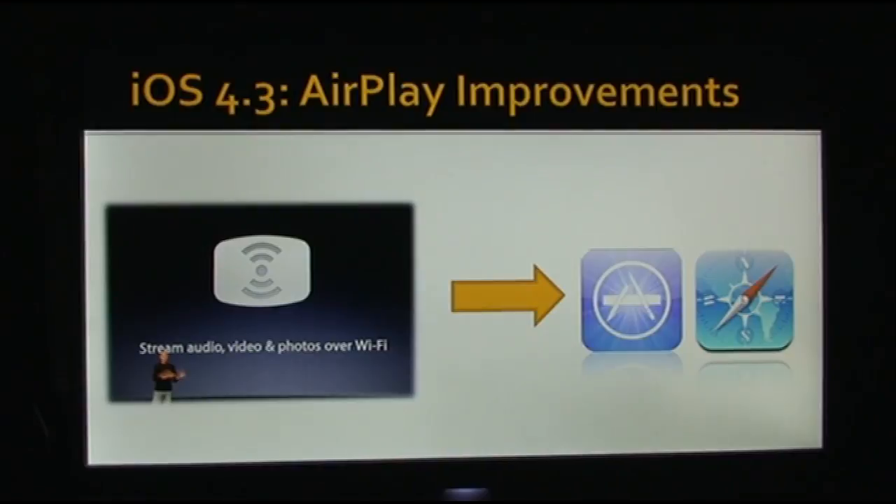In iOS 4.3, Apple gives application developers the ability to add AirPlay support to their apps. So in an app, maybe such as Netflix, you would then be able to stream that Netflix video over to your Apple TV, which is a very nice feature. However, the application developer does need to add AirPlay support in their app, so it isn't going to be an automatic thing where if the application has video, it automatically plays on your Apple TV. The application developer needs to add it.